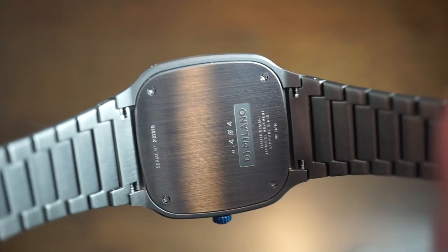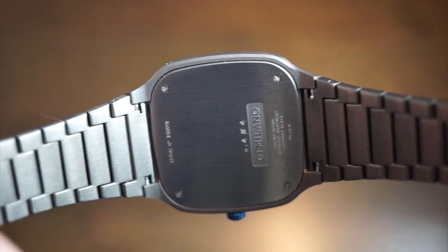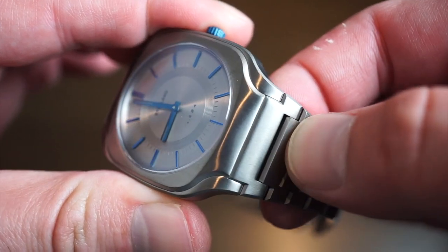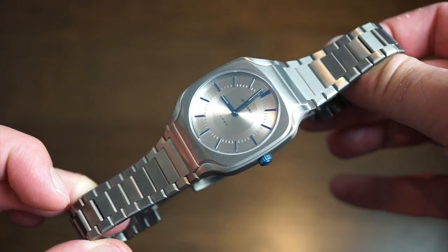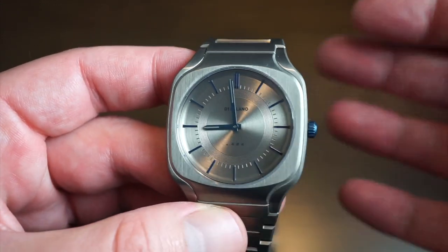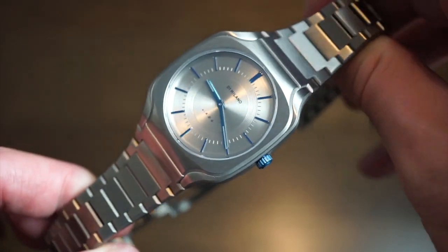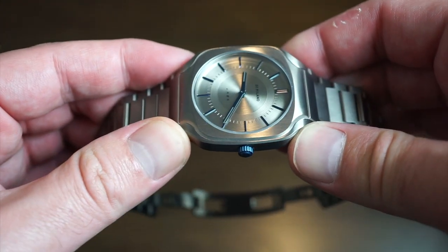On the case back you can see 'D1 Milano' written and held down by four screws. Note it's rated 15 meters water resistant — definitely not one to take underwater. You can also change the band if you wanted to. It has a casual smart-dress look to it, which is pretty cool. The two-handed movement is simple to operate: pull the crown out to one position to set the time, then push it back down. There is no seconds sub-dial.